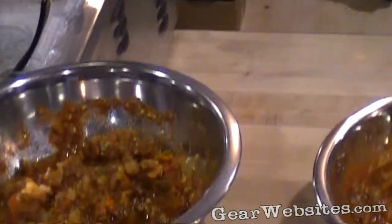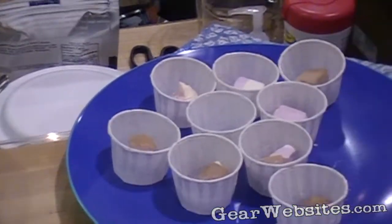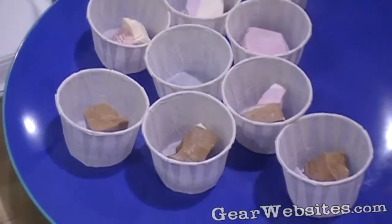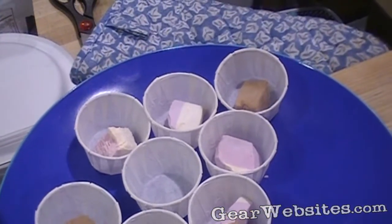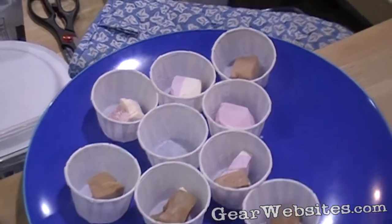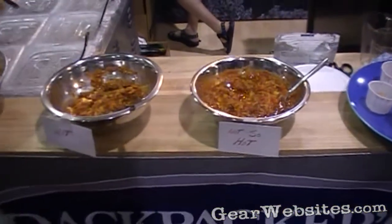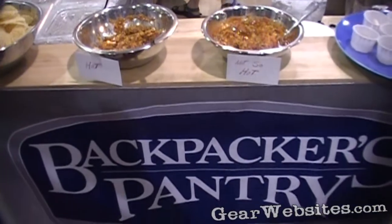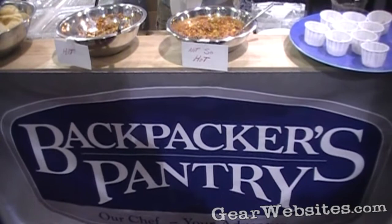We also have some single-serve organic entrees — we started that a couple years ago. About six entrees and a couple of breakfasts, just trying to hit the crowd that really wants organic. Some of the unique items there are like black bean cheddar pie that's real spicy, or a spicy egg option, things like that. We do a number of those type of things.